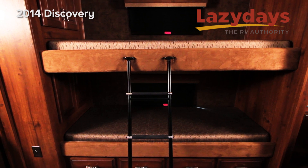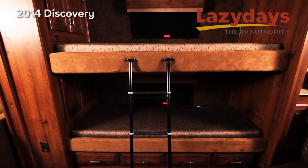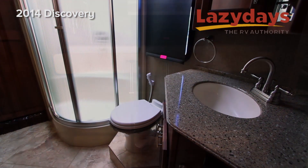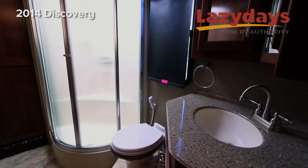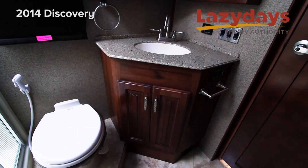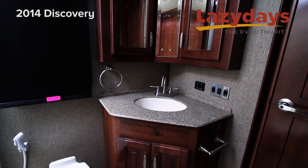Leaving the living room and kitchen area, we come to the area with the bunk beds. We have dual bunk beds with dual CD monitors, and as we enter the bathroom area we have a beautiful glass shower with a skylight. We also have a porcelain tile toilet with water saver.